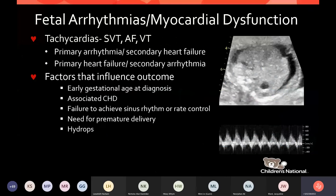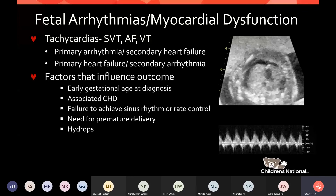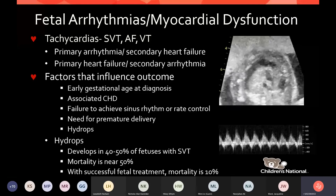Fetal tachyarrhythmias can cause heart failure, or heart failure can lead to arrhythmia. Factors that influence outcome include early gestational age at diagnosis, associated heart disease, failure to achieve sinus rhythm or rate control in utero, prematurity, and associated hydrops. Hydrops develops in about 40% to 50% of fetuses with SVT, with near 50% mortality — but if there is successful fetal treatment, mortality goes down. If an arrhythmia is uncontrolled with cardiac dysfunction or hydrops, this is a level 3-4 delivery.